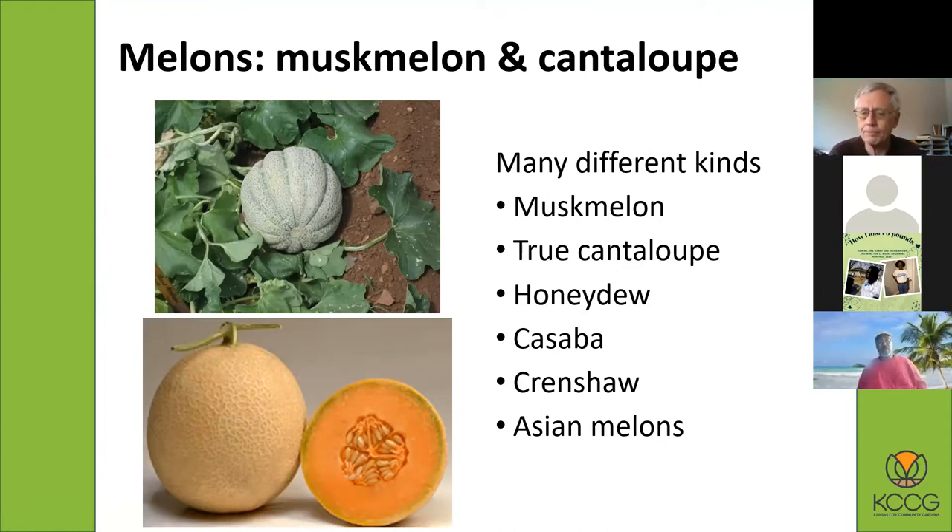Other melons include honeydew, which is green-fleshed and very sweet. There's cassava, which has a long growing season and you'll sometimes see at farmers markets. The Crenshaw is one of my favorite melons — the inside is like a cantaloupe but gets very, very sweet. They take a long time to grow but there are some varieties you can try in this area. And then there are many different kinds of Asian melons, typically white-fleshed or green-fleshed, sometimes smaller — almost the size of a small pumpkin or grapefruit — just different and worth trying.